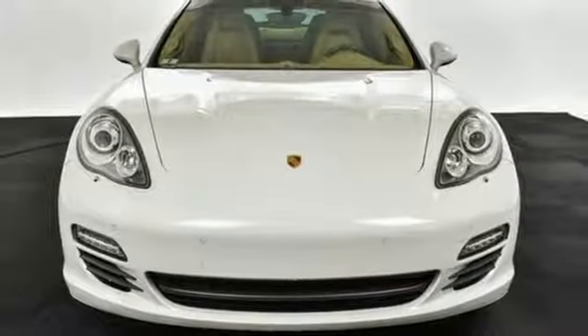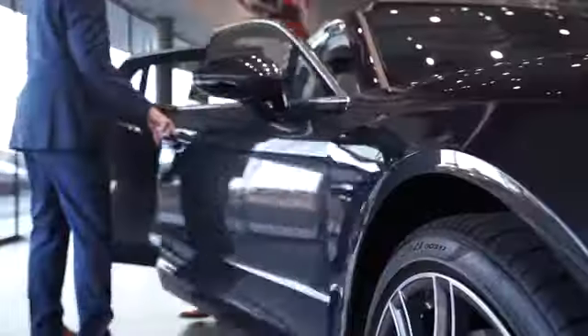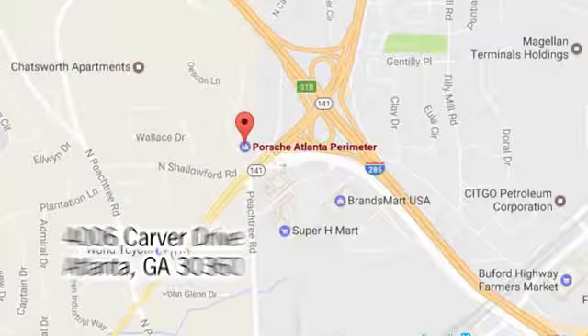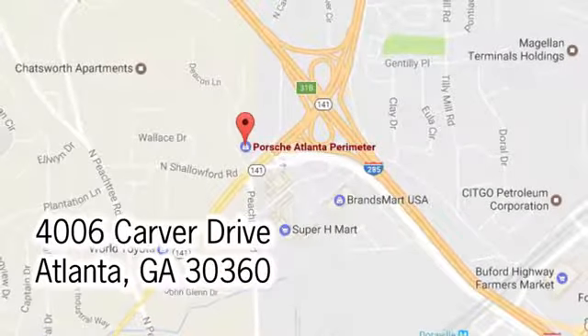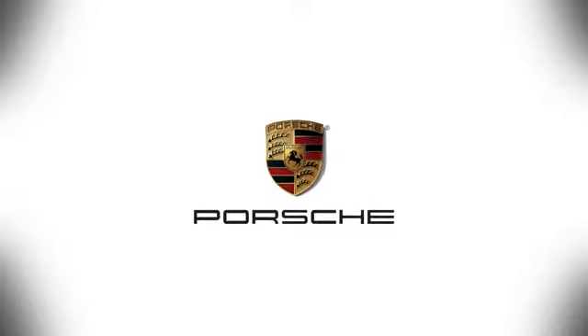Stop in for a test drive and make it yours today. At Porsche Atlanta Perimeter, we prove that buying a car can be a world class experience. Contact Porsche Atlanta Perimeter today. We're conveniently located inside I-285 on Peachtree Blvd.